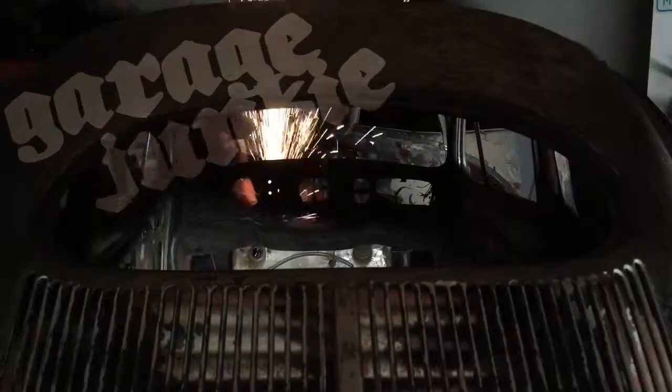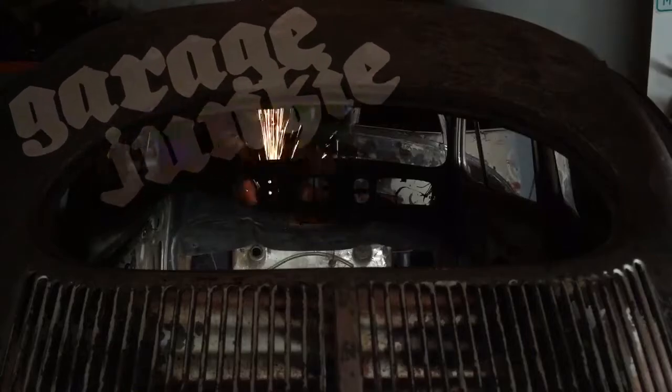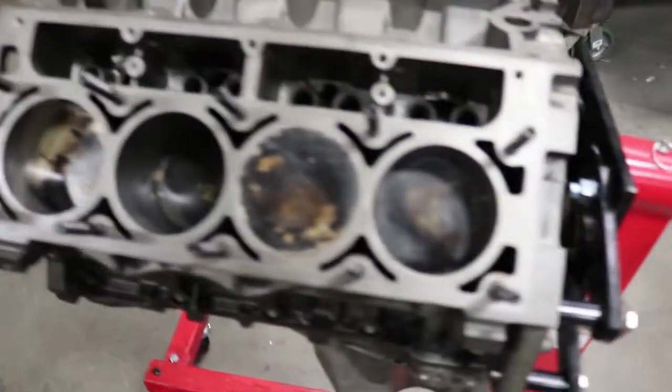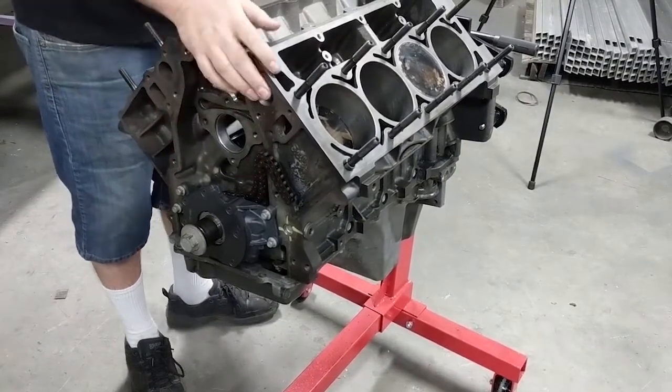So today we're gonna go to Gilbert's again and stab a cam. We wrapped it up so it wouldn't get any schmutz in the motor — technical term for stuff. This is not how we left it. We dropped the oil pump and timing chain back in there and head stuff.